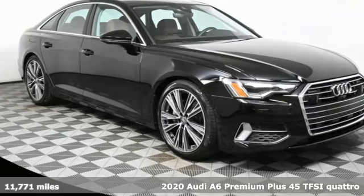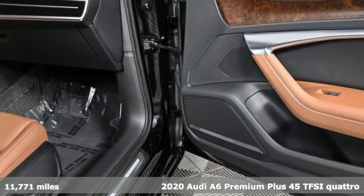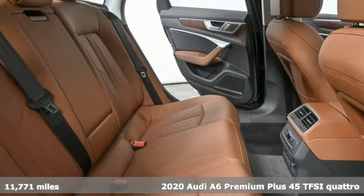Here's a 2020 Audi A6. Audi doesn't follow trends, it sets them. And get ready for an impressive combination of features.